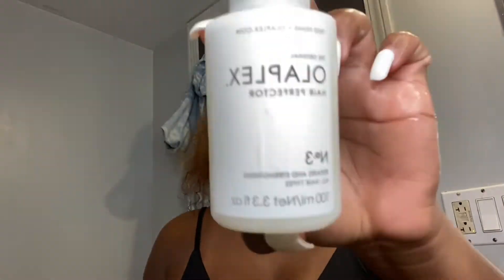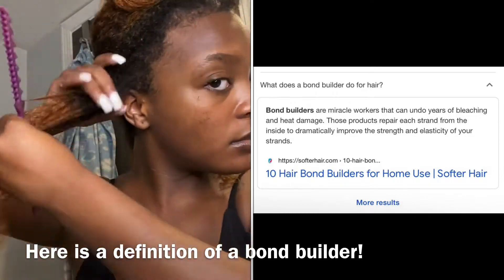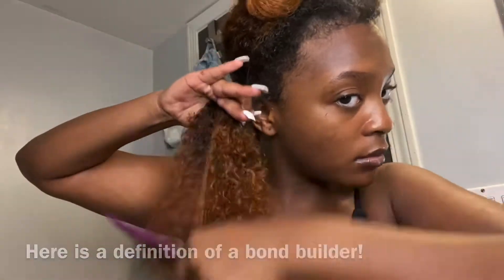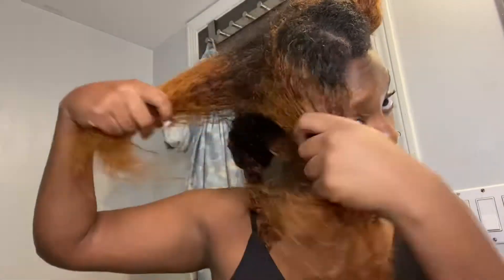Hi guys, I'm using the Olaplex Number Three today. My hair has been very damaged lately and starting to slightly break off, so I'm really excited to use Number Three, especially because it's a bond builder. The Number Three is used before shampooing — it's not a conditioner, it's a bond builder. You can use it once a week, or two to three times if your hair is severely damaged. Mine was damaged, so I ended up using it about three times a week.